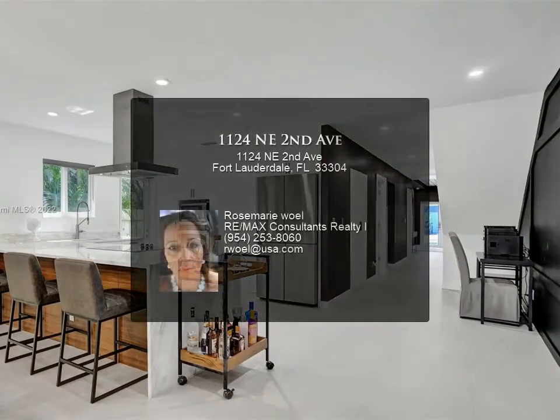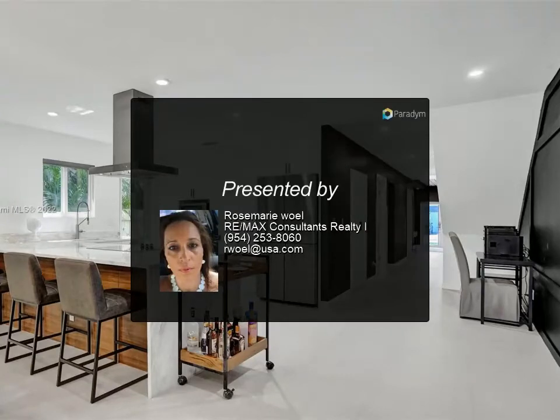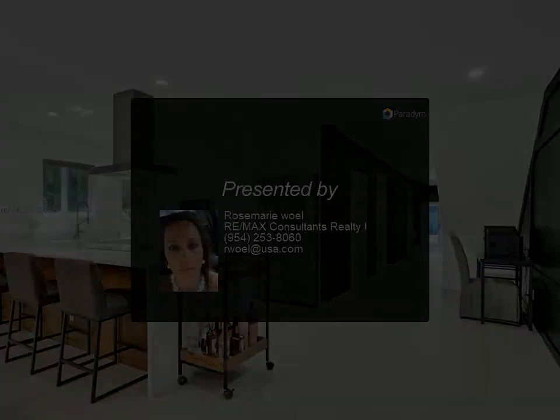You will find three beds and two baths on the second floor, with two balconies — one in the master bedroom and the second in the guest bedroom. Use this property as an...